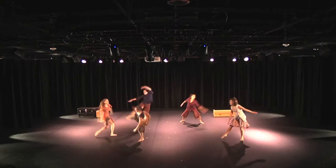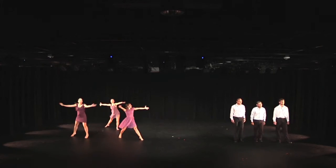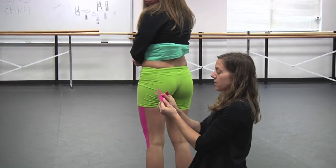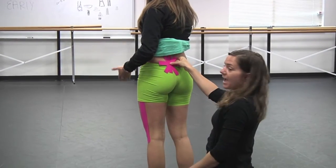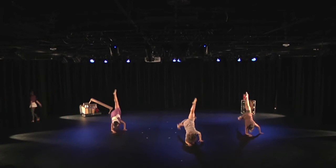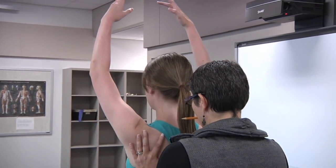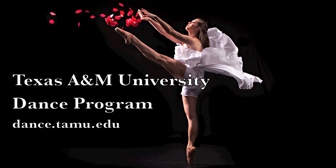We're able to take that foundation and bring it into the dance to make the dancer a better performer and more educated about their bodies as instruments. We want to produce dancers and scientists that are educated in all aspects — nutrition, kinesiology, biomechanics, technique, and performance — someone who knows not just how to dance, but how to dance in a safe way.